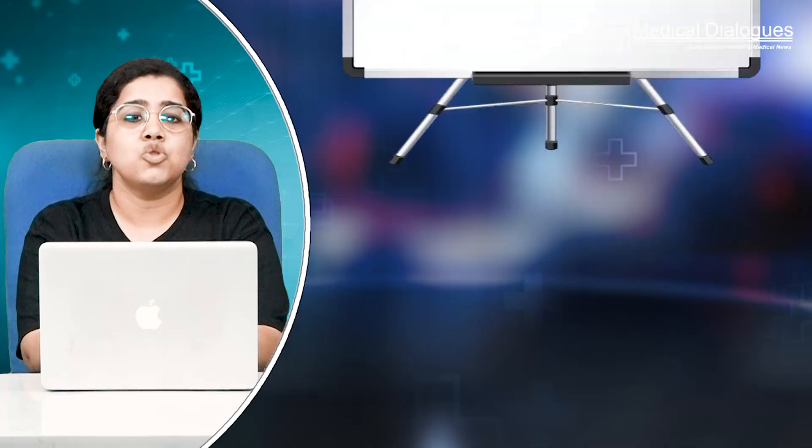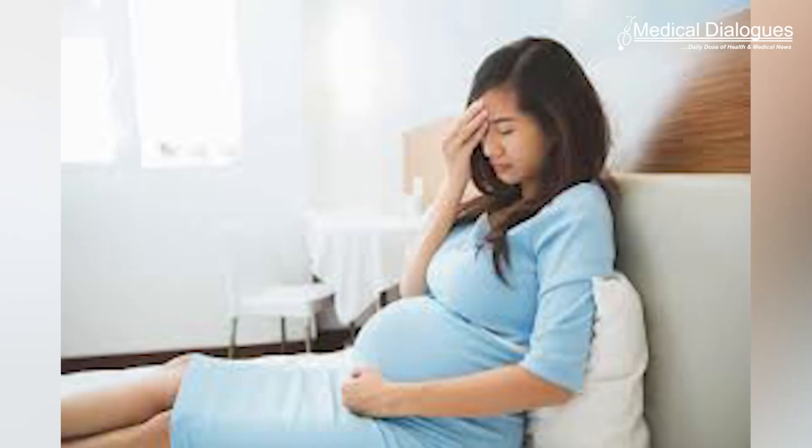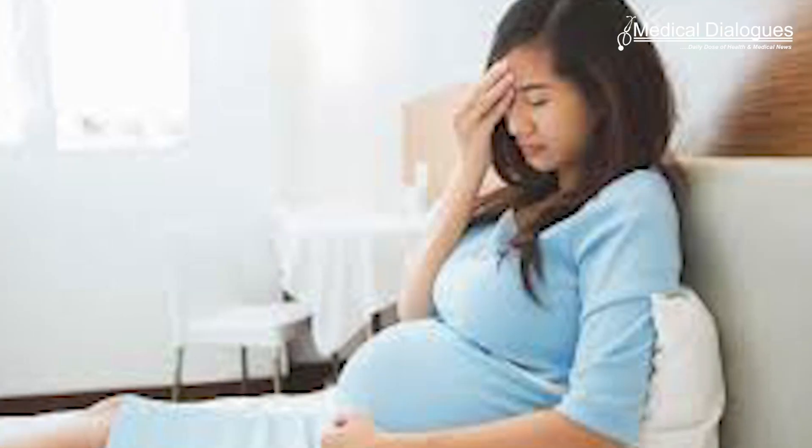Hello and welcome to Medical Dialogues. I'm Dr. Bhumika. Two blood proteins may help predict women's risk of developing preeclampsia. A simple blood test could help doctors identify women in labor who are at risk for preeclampsia, a leading cause of maternal death, and take precautions to prevent it, according to research presented at the Anesthesiology 2024 annual meeting.